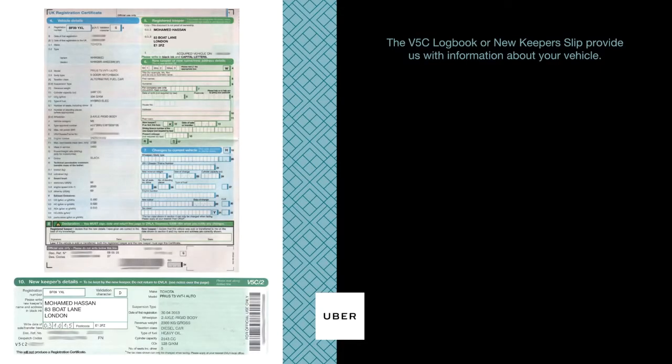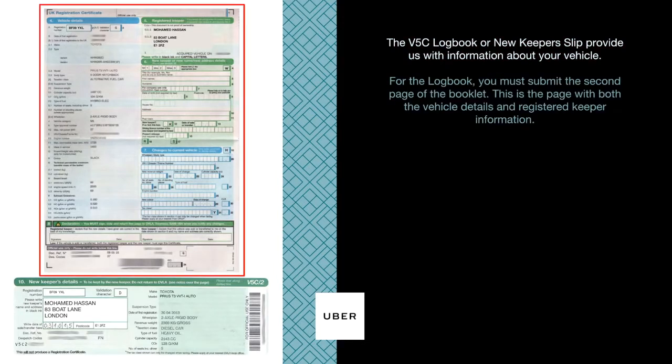The V5C logbook or new keeper slip provide us with information about your vehicle. For the logbook, you must submit the second page of the booklet. This is the page with both the vehicle details and registered keeper information.